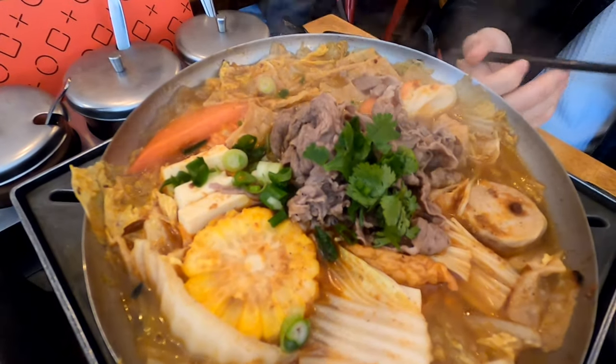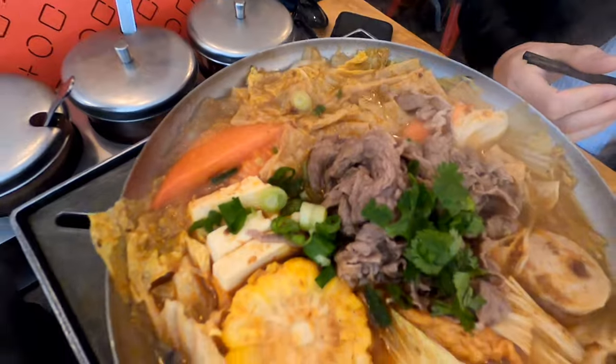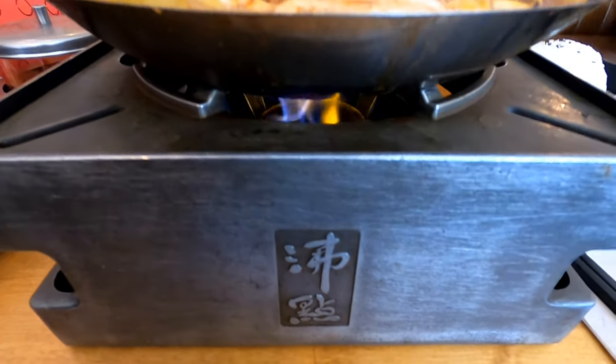My friend ordered the beef hot pot soup, and I ordered the Taiwanese spicy beef soup.